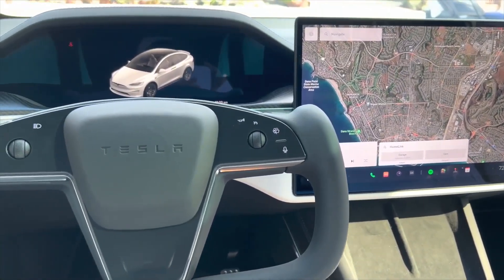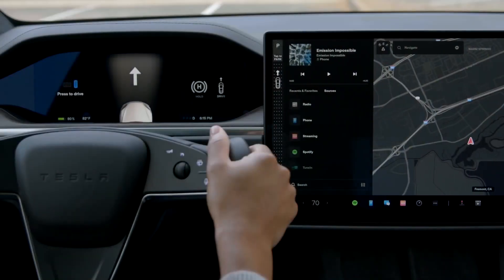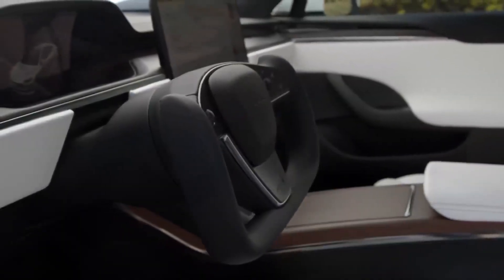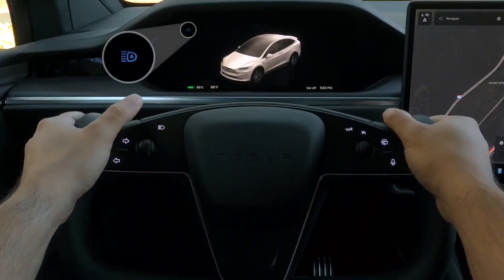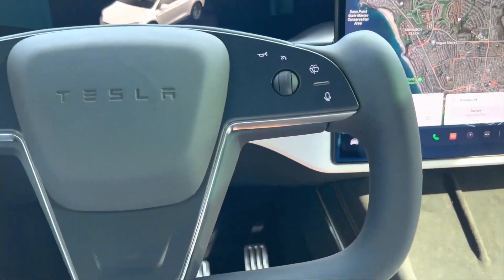The best part of this new Model X is the instrument cluster display. It seems the yoke steering wheel was designed so you can get a clear view of the instrument cluster, which is right above the steering yoke and provides all relevant driving information like speed, autopilot, visualizations, next navigation step, and more. Tesla got rid of stocks entirely on this wheel — all controls for blinkers, headlights, horn, windshield wipers and autopilot have been mapped to touch-sensitive buttons or the scroll wheels around the yoke. The left scroll wheel is dedicated to media controls, and the right scroll wheel is dedicated to autopilot.